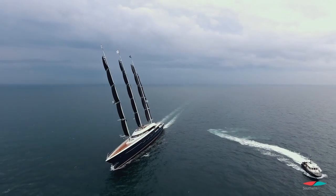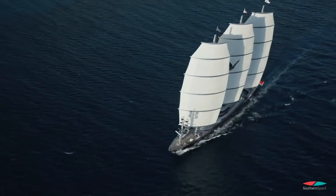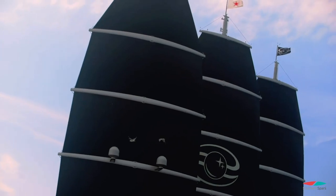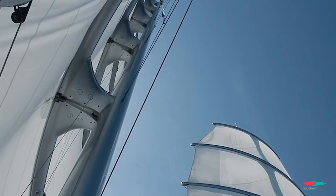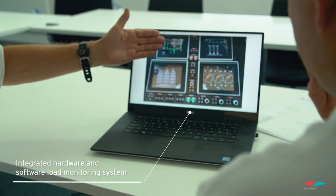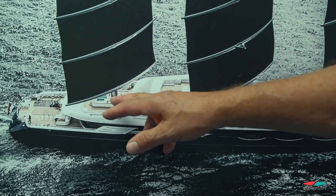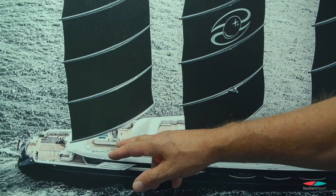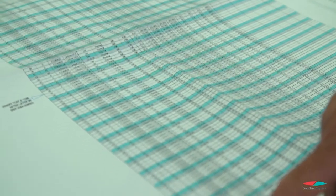It has this embedded neural network of optical fibers within the structure — technology which we developed a few years back and is in all our big rigs. That technology is measuring the loads in the rigs continuously from the moment they were actually lifted into the boat. We have that data from Maltese Falcon and Black Pearl from all time effectively.